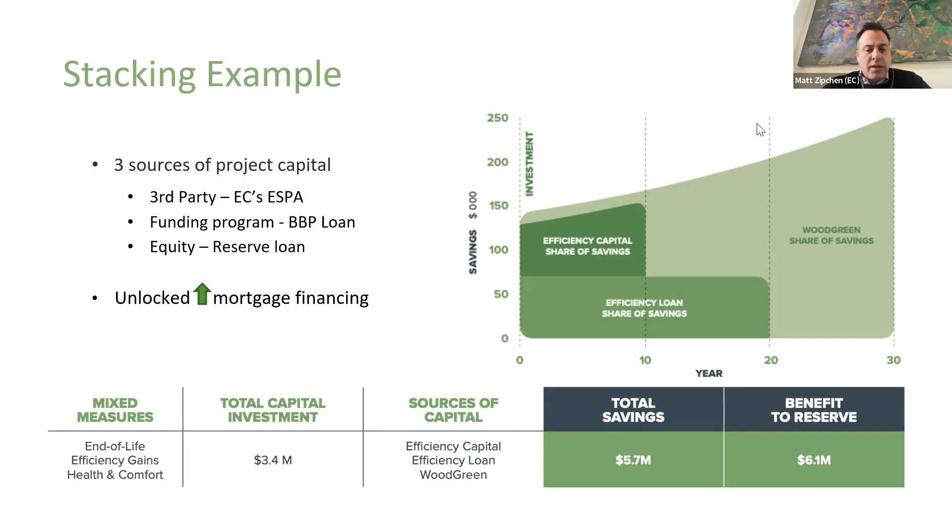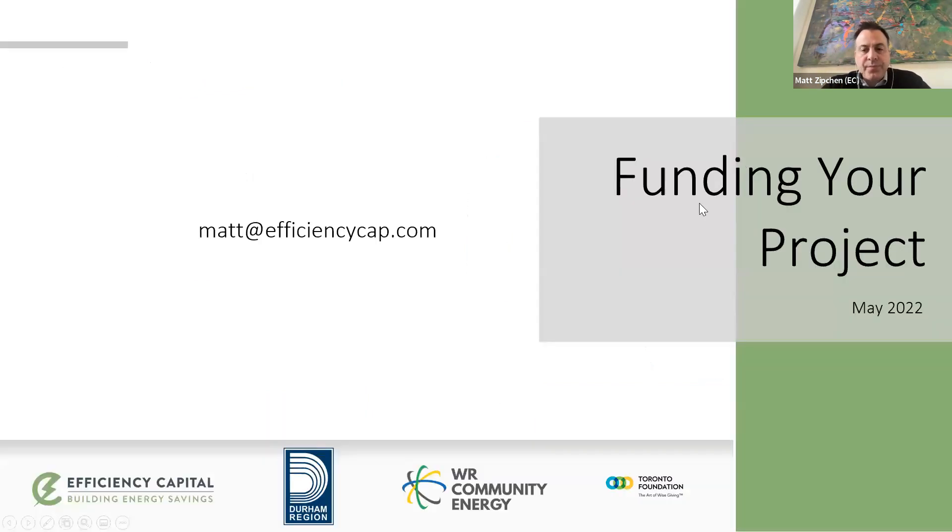Thank you. That's the end of my presentation. If you have any questions, feel free to reach out to me, and I'm happy to set up a time to chat.